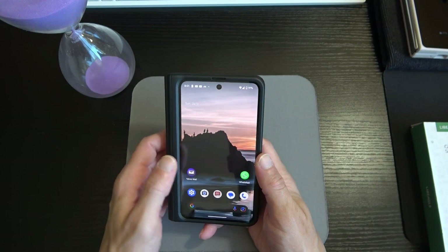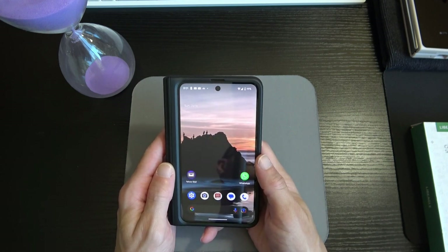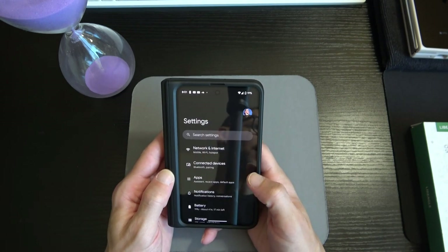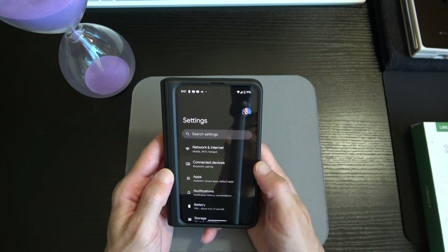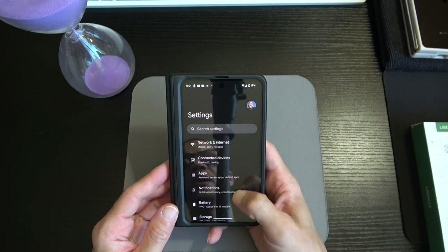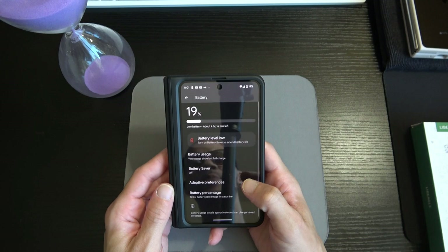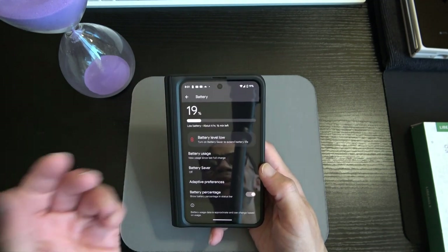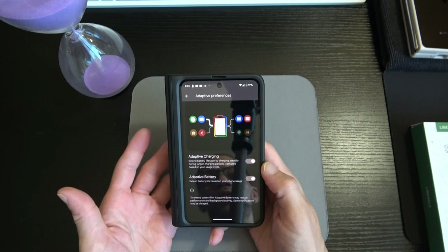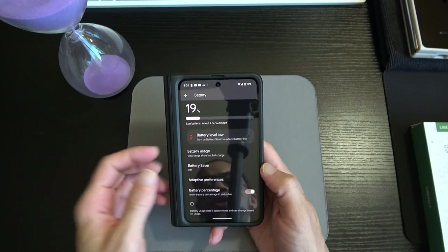As I was saying before the interruption: if you've handled the Pixel 7, 7 Pro, or 7a, you're going to get the same type of performance here on the Pixel Fold. Jumping into Settings quickly — this is Android at its purest form, a Pixel device. The settings menu will be very familiar. We've got Network & Internet, Connected Devices, Apps, Notifications, Battery. I'm down to 19%. Under Battery: battery percentage, battery usage, battery saver, adaptive preferences — adaptive charging and adaptive battery are on by default.